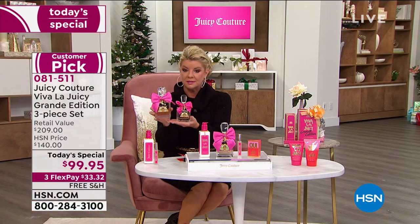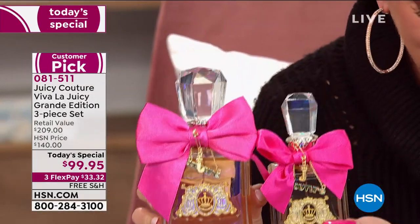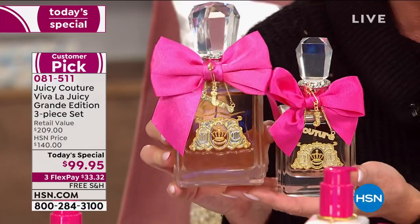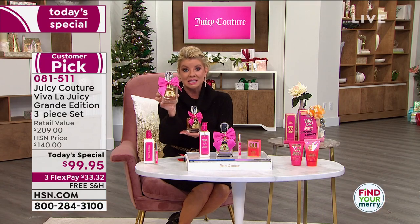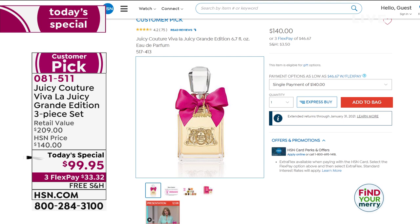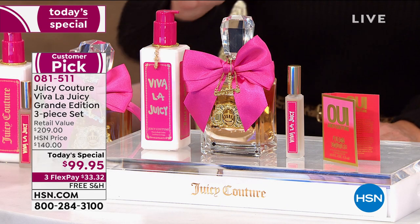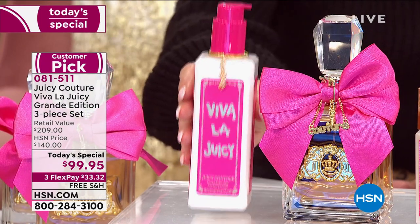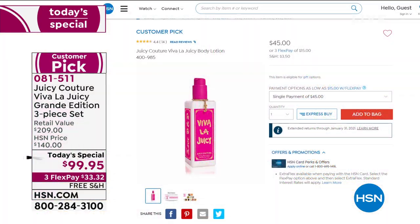Look at this — this is what you're receiving in today's special. This is 6.7 ounces of our Eau de Parfum, the most concentrated. This alone, in double the normal size, is $140. It's available at 6.7 ounces right there on hsn.com by itself for $140. Not only are you receiving that — rarely, if ever, do we do this — and this is our 6.6 ounces of Viva La Juicy body lotion in the pump bottle, with beautiful charms and little jewels also included. That's $45 on its own.